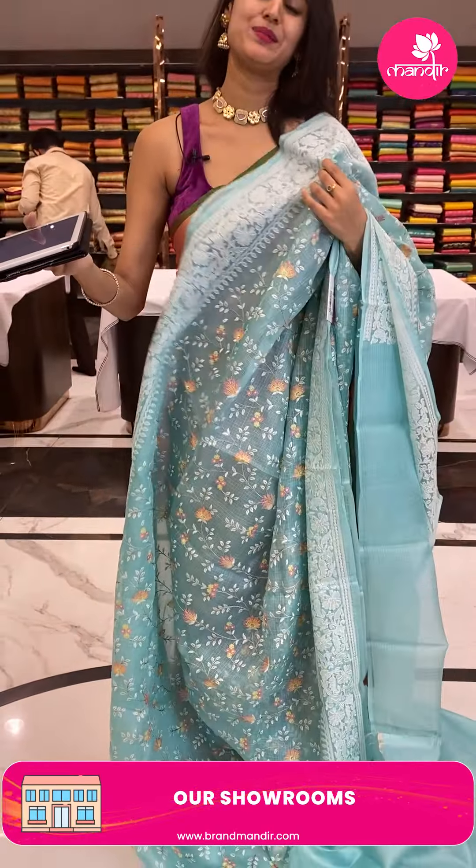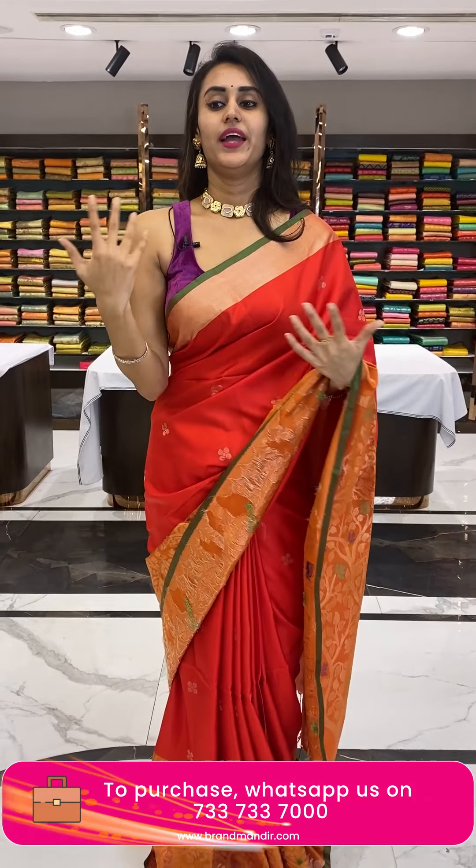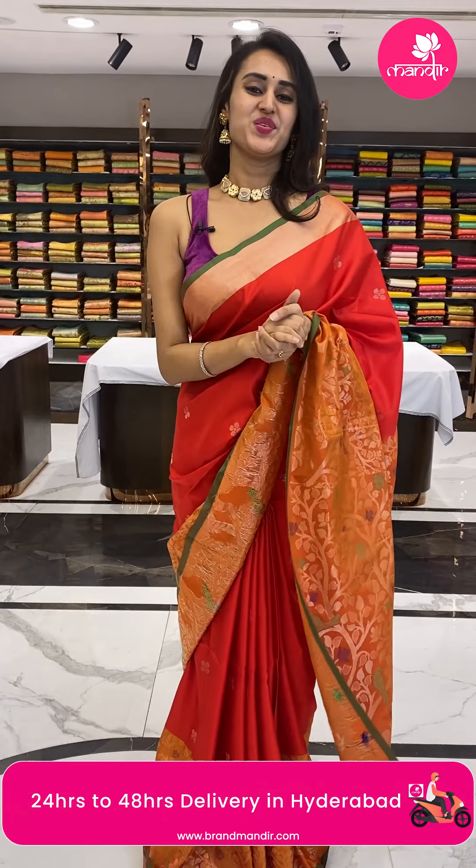The colours and designs are so beautiful — do get the sarees because these are exclusive collections from Brand Mandir and you would definitely miss out if you postpone. These are all exclusive collections and once sold they may not come back at the same price, so do get it as early as possible.